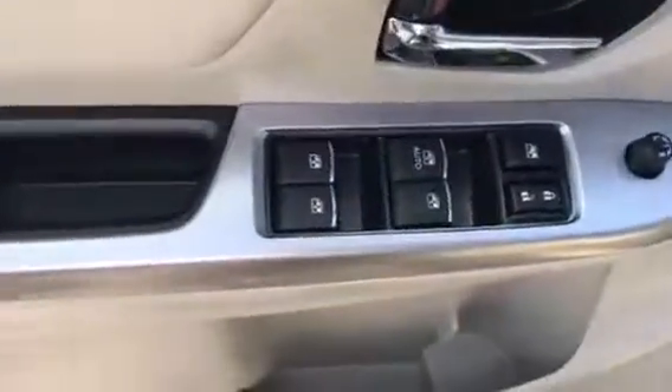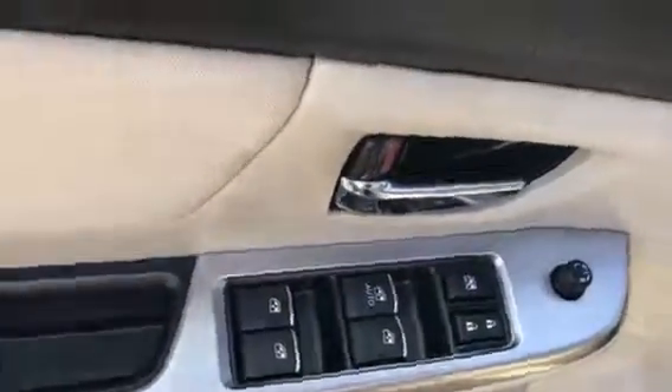The back is nice and clean, looks like it was never really used. Power windows, power locks, power mirrors.